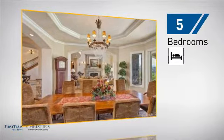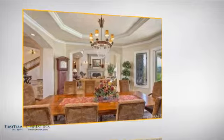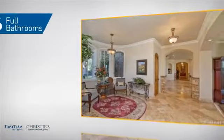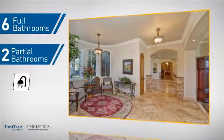Inside you'll find 5 bedrooms so everyone has a private space to come home to, as well as 6 full bathrooms and 2 partial bathrooms.